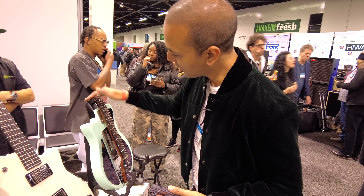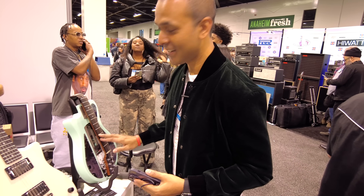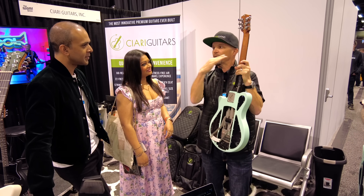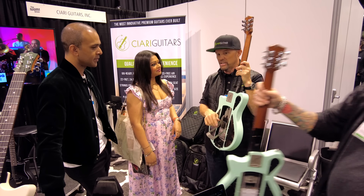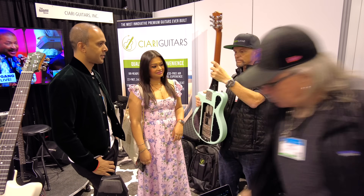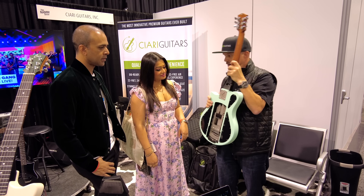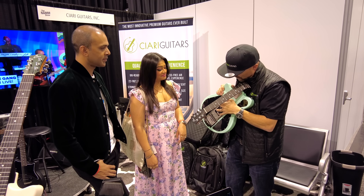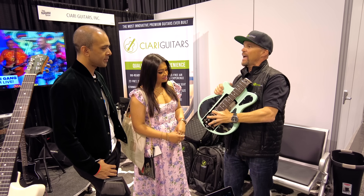Traveling with a guitar can be difficult unless your guitar bends in half. This guitar by Ciari Guitars actually bends in half. It's amazing and I must admit it had me on edge for a while. The mechanics of this invention are crazy — the strings loosen, the neck bends, and then everything sits neatly into one compact piece.